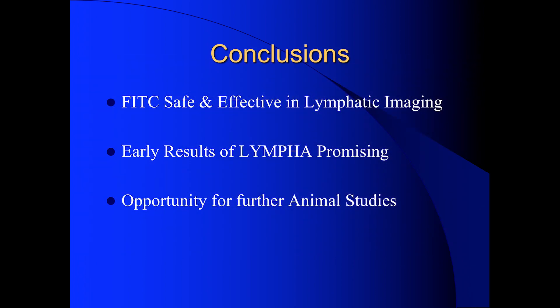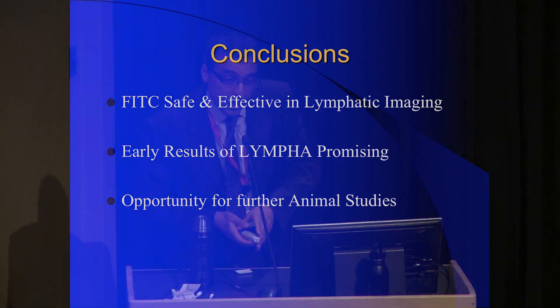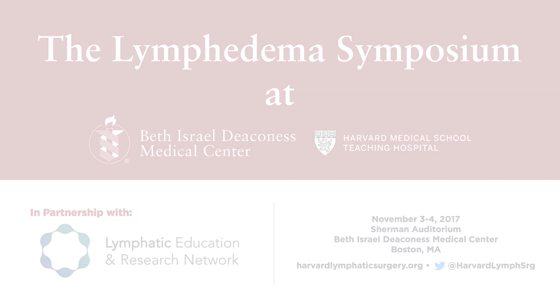In conclusion, we believe fluorescein is safe and effective in lymphatic imaging. Early results of lympha are promising, and I think there's an opportunity for further animal studies to better elucidate this promising technique. Thank you.